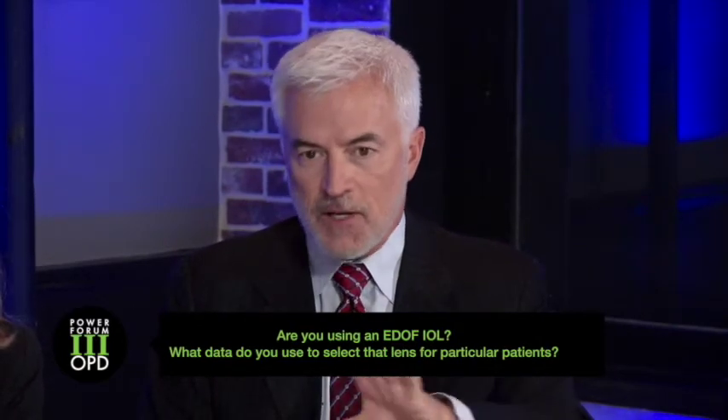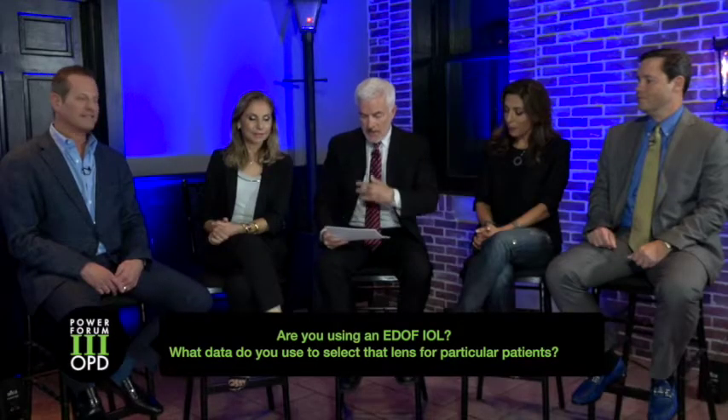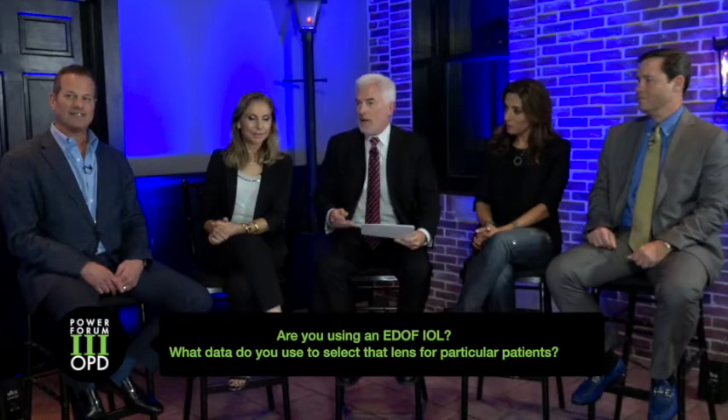It comes both in the Aspheric Symphony and also the Symphony Toric. Have you used this? How have they performed? I find that there is less halo issues and less glare with these EDOF lenses than their predecessor multifocal IOLs.